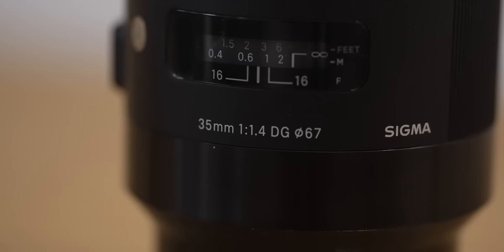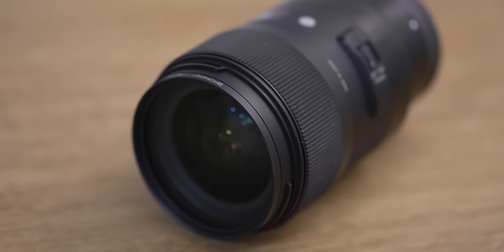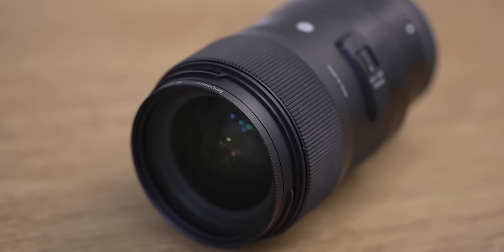Did you know that this 35 f1.4 has been one of Sigma's best-selling lenses for almost nine years? I'm not very good at stats or numbers, but what I do know is this lens has had its time.